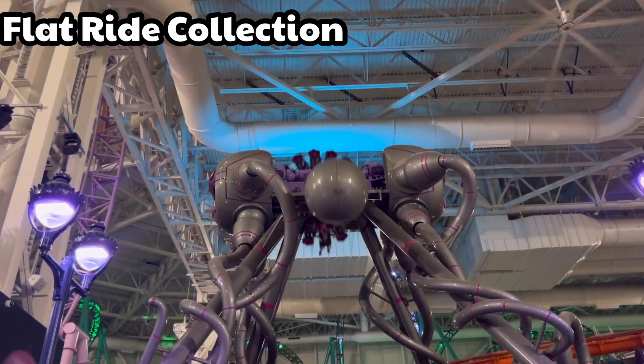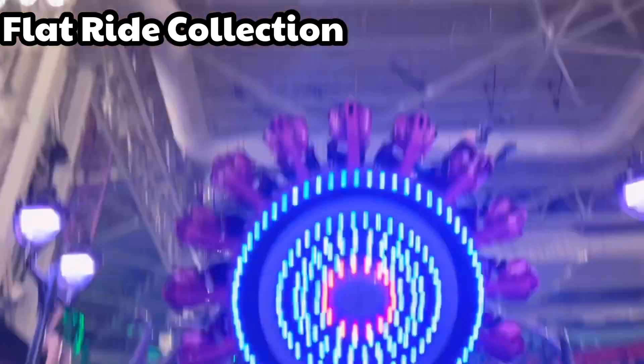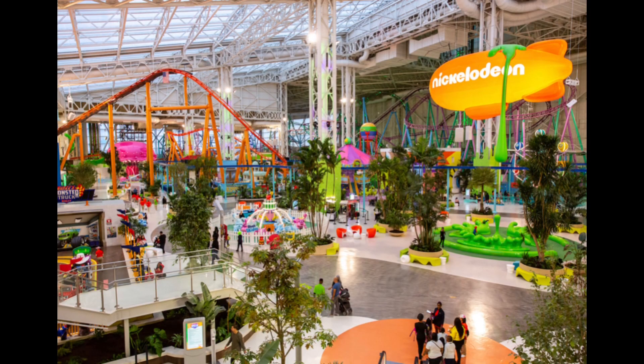The next category is food. I don't have much footage to show for this, but basically it covers how many eating options you have. Nickelodeon Universe is probably one of the worst parks for food — there is literally almost no food anywhere in the park, other than a stand that sells pretzels, chips, and refrigerated sandwiches. So food is getting a two.